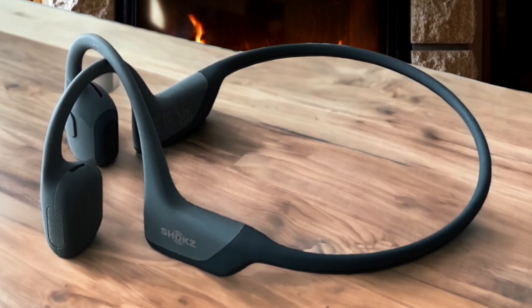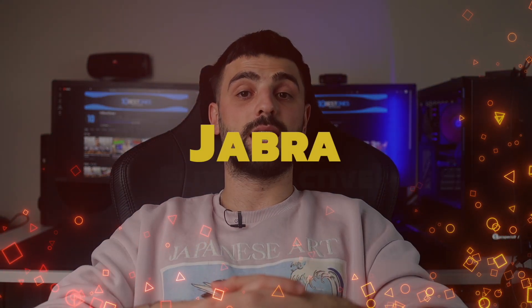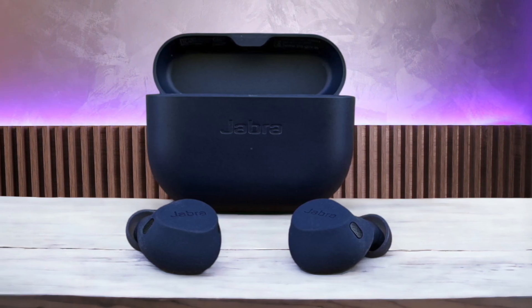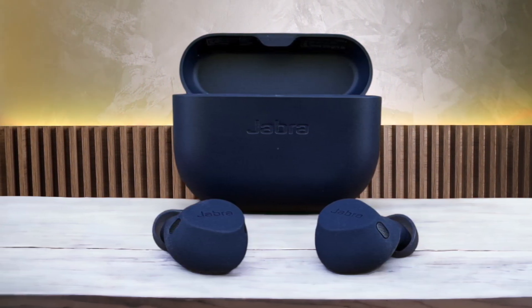While they may not be the cheapest option on the market, I believe they're worth the investment for anyone who takes their running seriously and wants a reliable pair of headphones. Number 3: Jabra Elite 8 Active. These earbuds have been my trusty companions through countless miles on the pavement. When it comes to running, a secure and comfortable fit is absolutely essential, and the Jabra Elite 8 Active delivers on both fronts. Thanks to the ShakeGrip technology, these earbuds stay put no matter how much I bounce around or how sweaty I get.